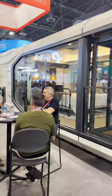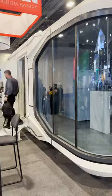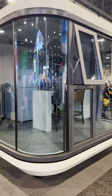This is a prefab modular tiny home by Vessel and it goes for a hundred and twenty five thousand dollars. I get to take a private tour of it — let's go!